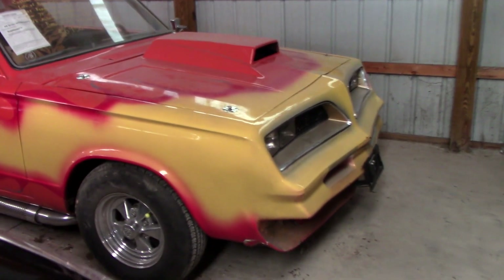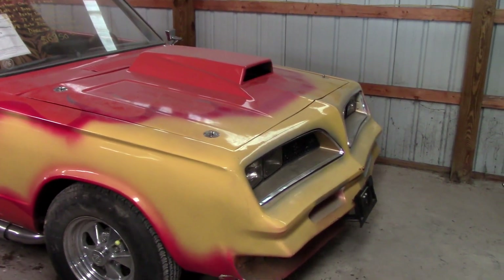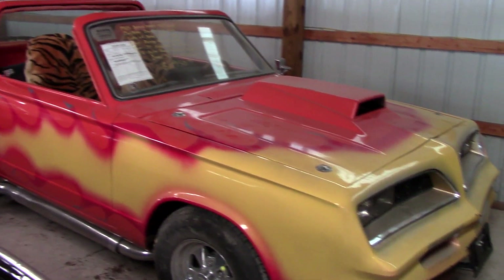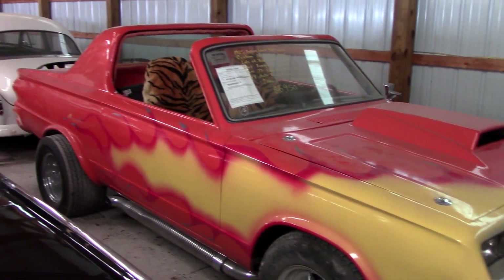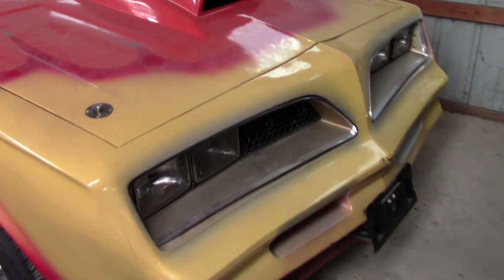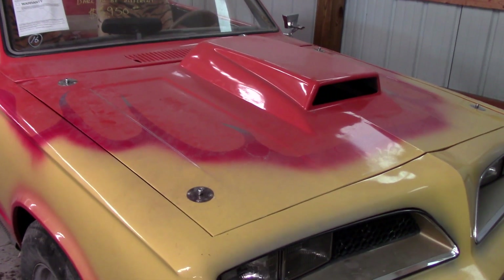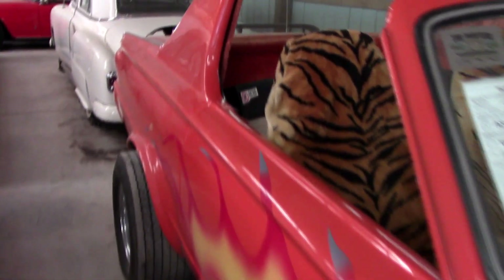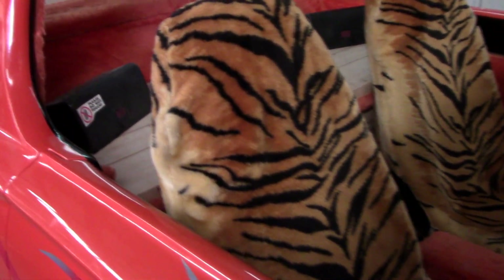We've actually done a video on this one before — it's a pretty wild 1970s-style custom. It's actually a '65 Dodge Dart, but you can see they've crafted on a Pontiac front end. It's got fiberglass hood with pretty wild flames and leopard print seats.